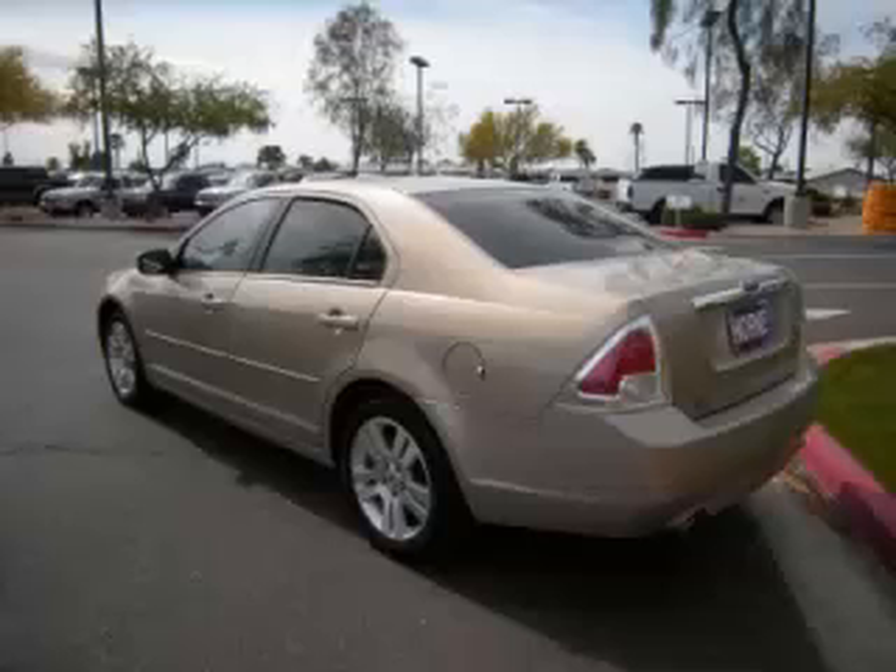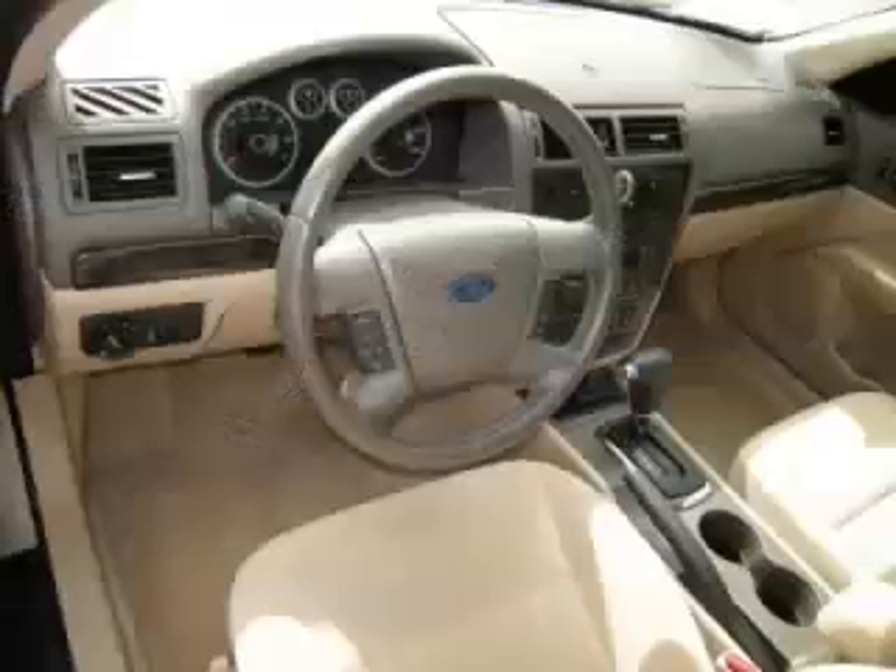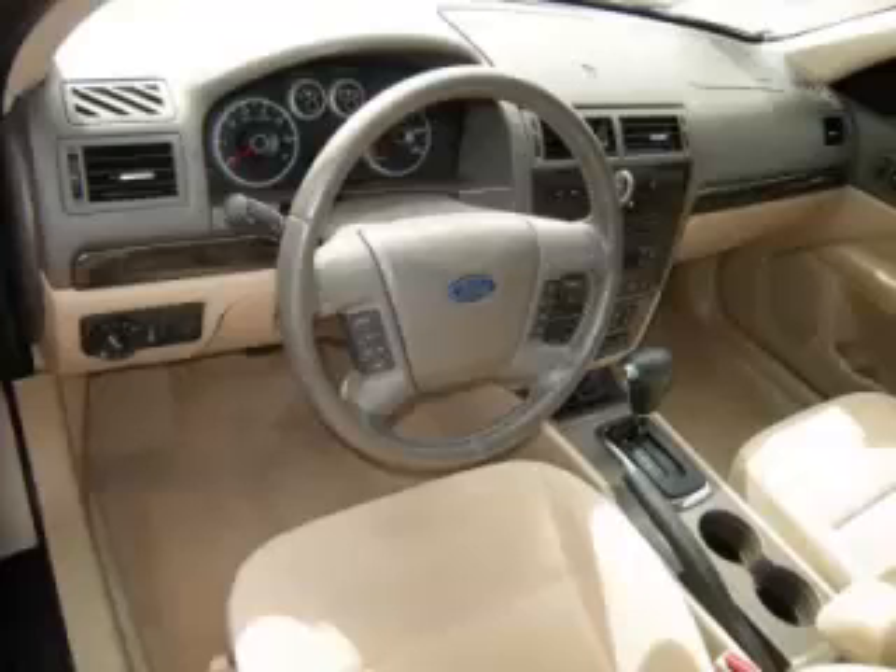Top features include climate control, tinted windows, traction control, heated mirrors, and remote trunk lid.